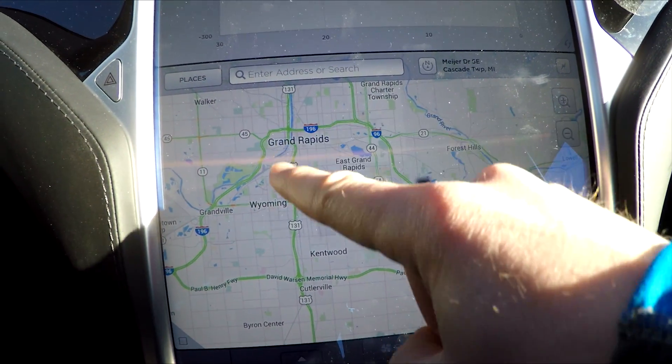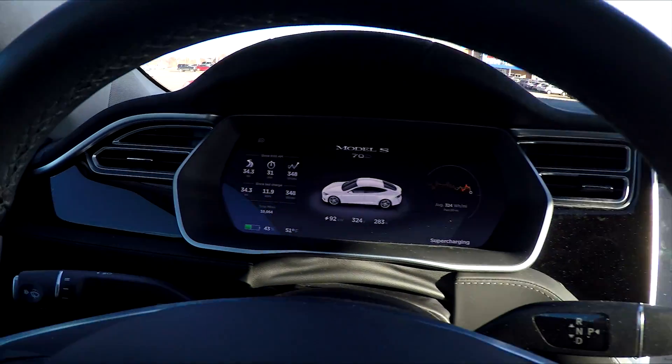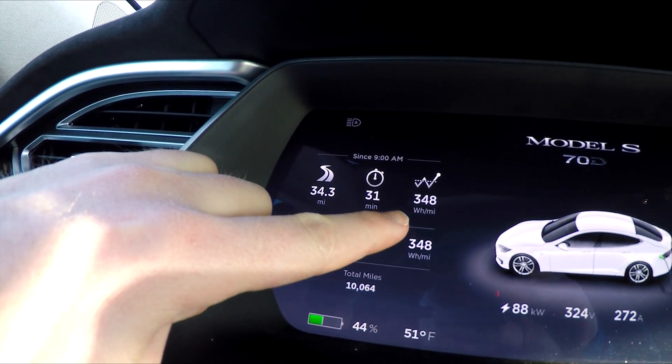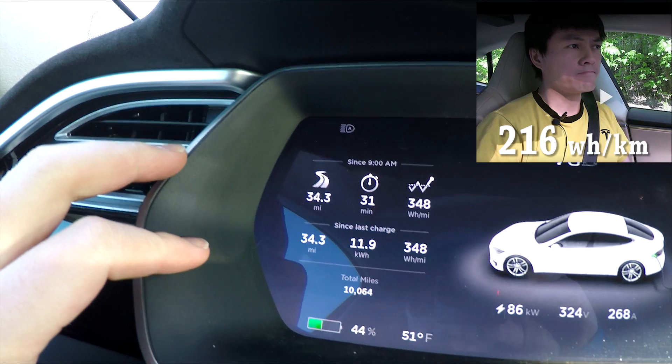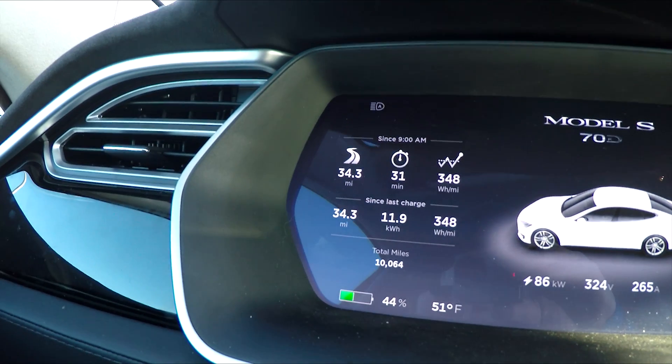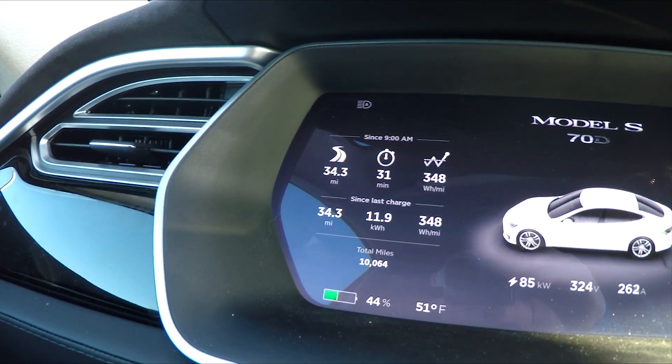That was leg one of our round trip. Let's check out the stats. Watt-hours per mile: 348, quite reduced from the last time we tried this. 34.3 miles and that was a total of almost 12 kilowatt-hours. That's quite a bit less than last time. The baseline when I was driving around in 10–15 degree weather was 396 watt-hours per mile, so this is basically 50 watt-hours per mile less, which is actually quite significant.